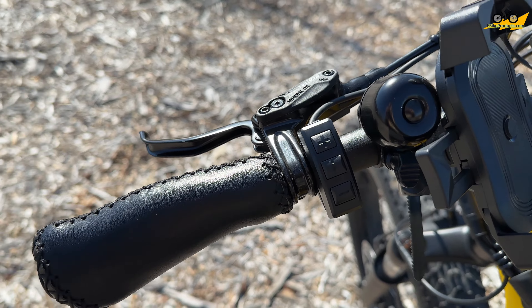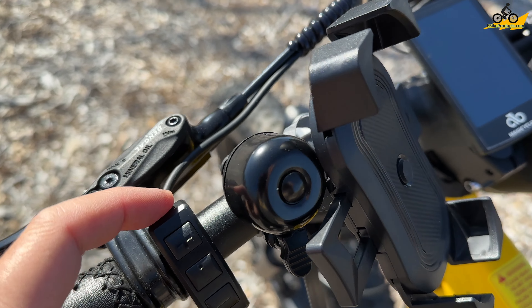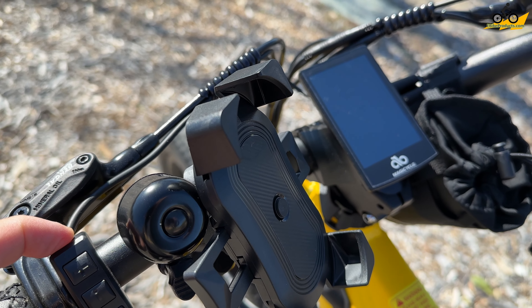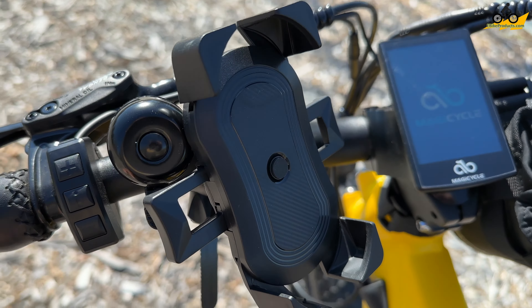Looking at the cockpit, starting with the left side of the handlebar, you have your basic on/off, up/down — holding the top button turns on the bike. You see a beautiful color display, which is on all of the Magicycles because it works so well with a really easy-to-read screen. Going up, we have seven different pedal assists, and those are adjustable. This interface and display has a lot of versatility to it.